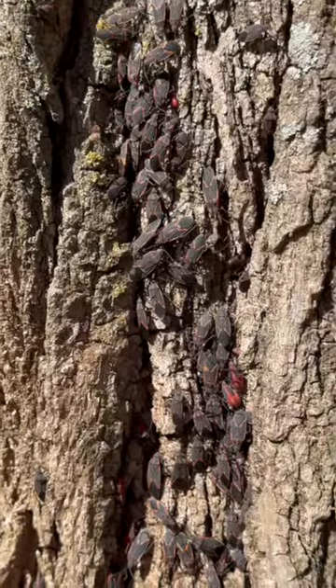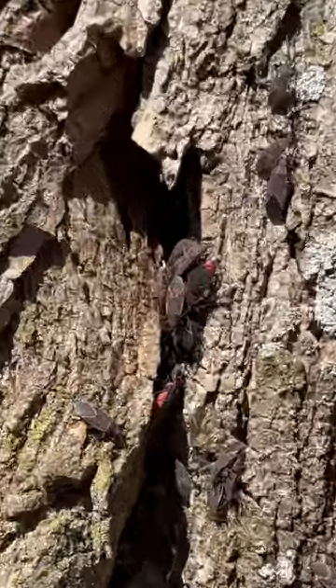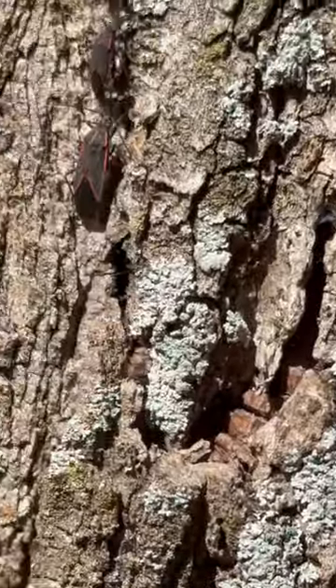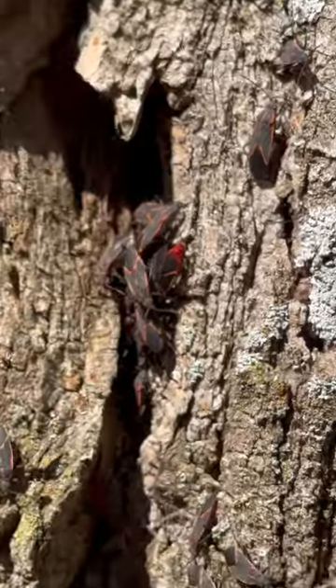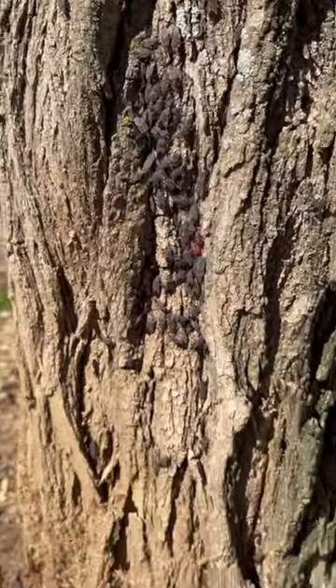These are box elder bugs and what they are doing here in this video is swarming together before overwintering. They group together like this not for any particular social reason, but because they are all looking for the same areas to nest, and all the box elder bugs in this area have found this same tree.